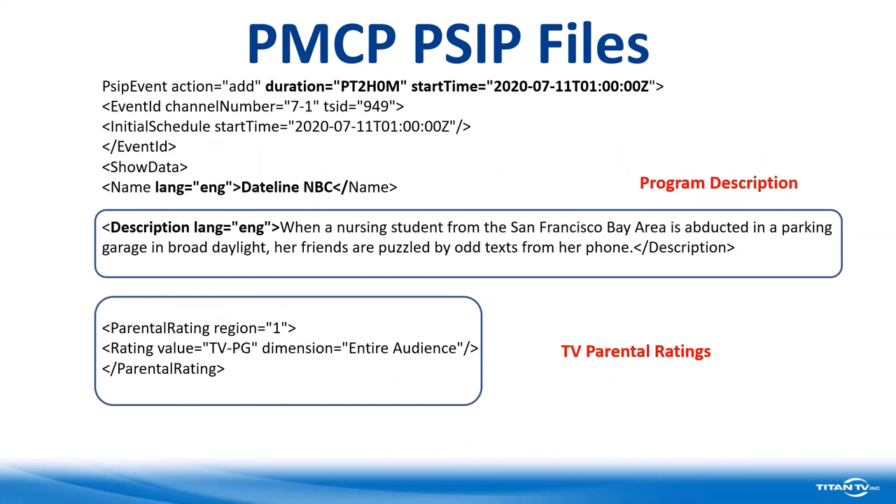Continuing down through what we present in the PSIP files, after all that preliminary information, it talks about the duration of this program — it's going to go on for two hours. This one is going to start at one o'clock UTC, so we need to subtract our five hours. Thinking about that, when we subtract five hours from midnight or from one o'clock, we're talking about programs that were last night. The first few programs within a piece of file are often from last night, so this particular one would have been at eight o'clock last night.